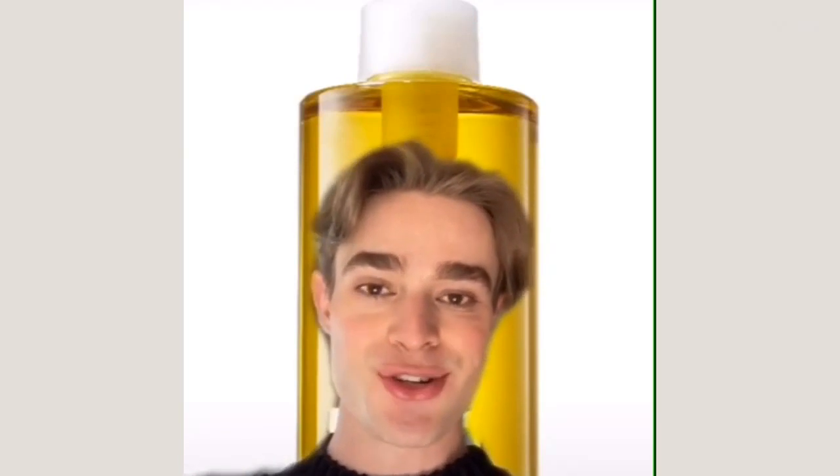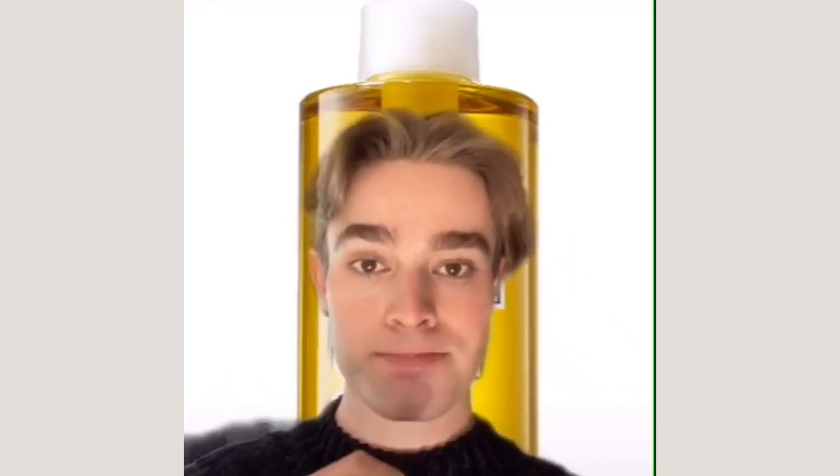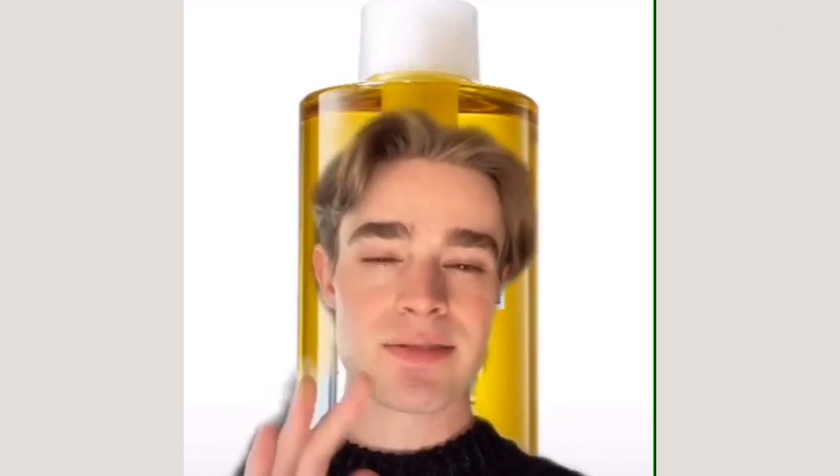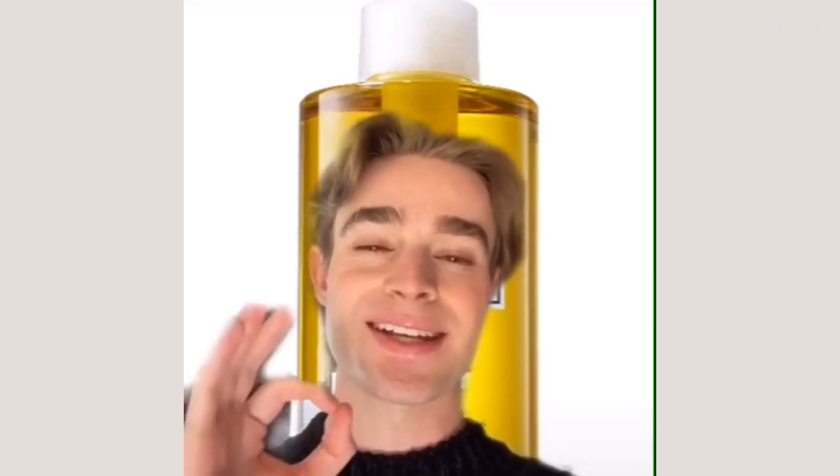And then of course there's the cult J-Beauty favorite, the DHC Deep Cleansing Oil. This one is especially good at removing makeup — really great, really clean ingredients list. It has vitamin E so I don't highly recommend it for acne-prone skin, but for all other skin types it is amazing.